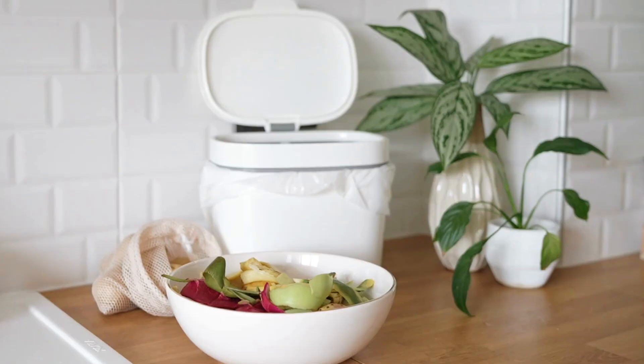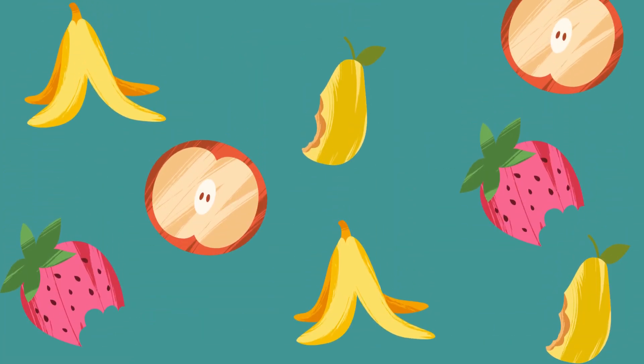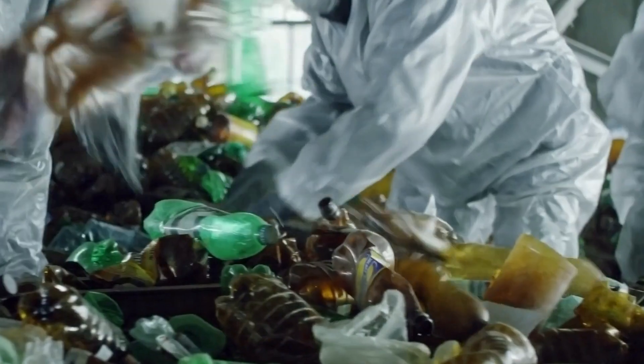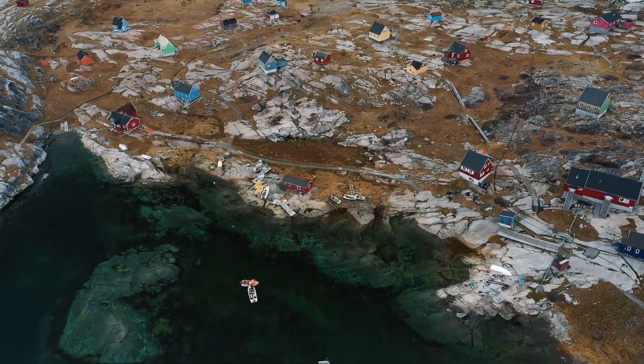What is compost and why does composting matter? Food scraps and yard waste make up a substantial portion of our landfill waste. When these materials decompose in landfills, they release harmful greenhouse gases and contribute to climate change.